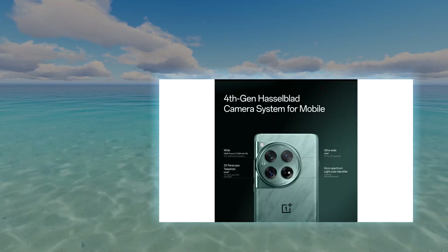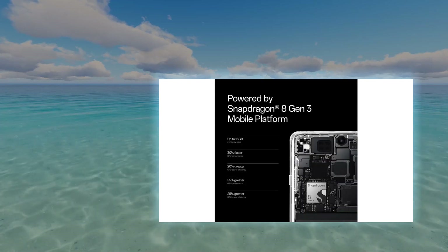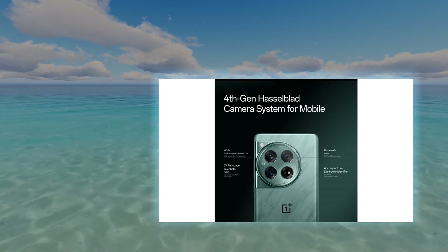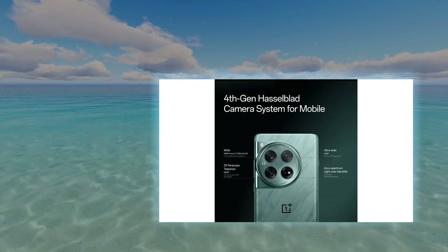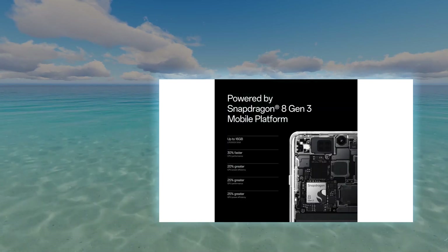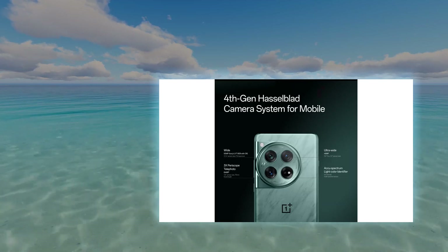Finally, battery life is, in a word, excellent. You can expect 2 days of battery life from the 5,400 mAh battery with moderate use, and since recharging is super fast, it won't spend long on the charger. Wired charging goes up to 80W, while the 50W wireless charging is faster than most flagship phones' wired charging. There's even reverse wireless charging up to 10W. The OnePlus 12 starts from $800, putting it on a level basis with the Samsung Galaxy S24 while offering specs on a level with the S24 Ultra — an incredible piece of tech and our pick for the best Android phone you can buy today.